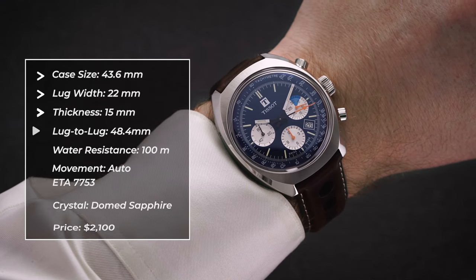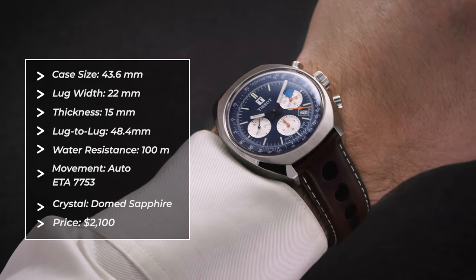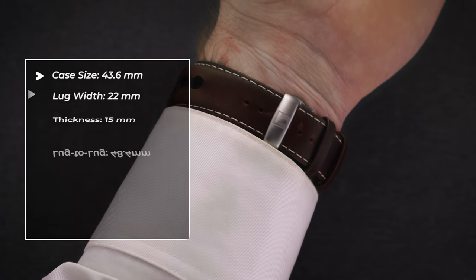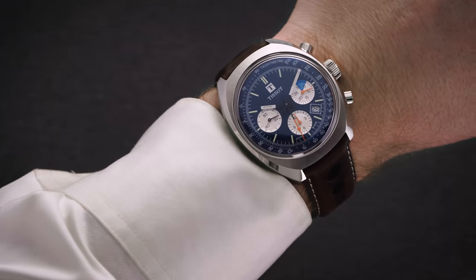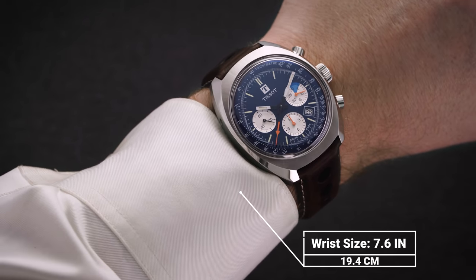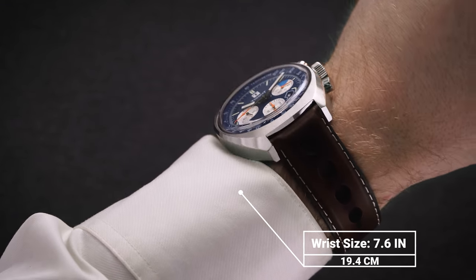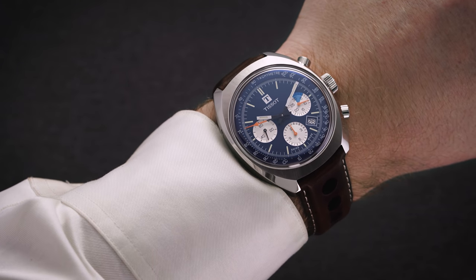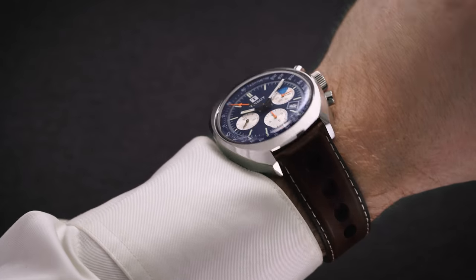Taking a look at the Tissot Heritage 1973 on the wrist, we have a set of case dimensions that are a bit unorthodox: 43.6 millimeters across, and from lug-to-lug 48.4 millimeters, with a thickness of 15 millimeters, with some good height attributed to that dome sapphire crystal. The vintage tonneau shape occupies a good amount of real estate, creating a substantial wrist presence that is a bit different than you'd expect from typical oversized sports watches. Wrist sizes smaller than 18 centimeters will likely have difficulty getting the most out of the wearability of this model, even with the shortened lugs and sub-50 millimeter lug-to-lug size.